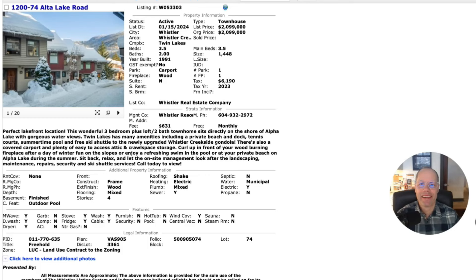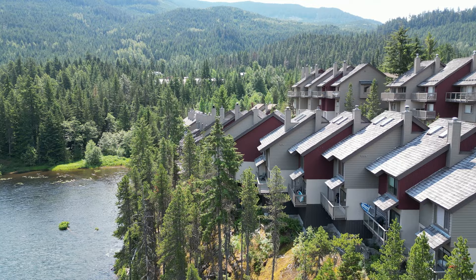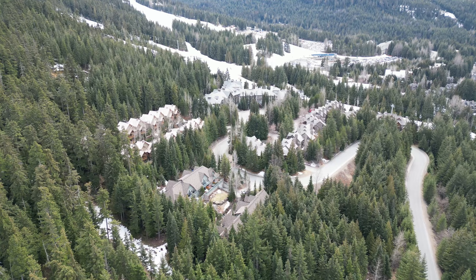Hey guys, welcome to this week's top three listings in Whistler. Now out of the 19 new listings that just came on the market in the past seven days, I picked out three. These are the three highlights.